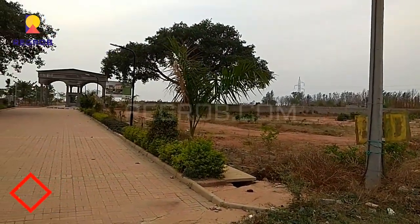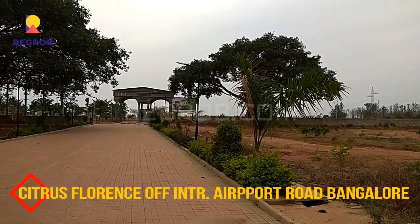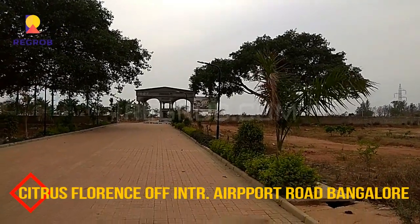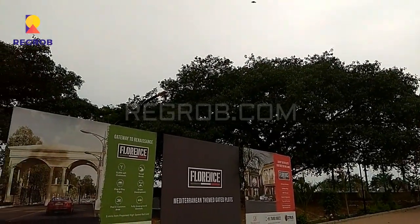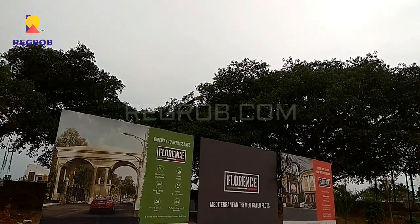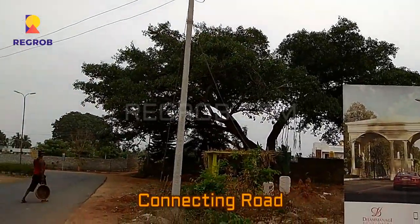Hey guys, I am from regrob.com and here in this video we are visiting the Citrus Florence project, which is located off International Airport Road, Bangalore. We are on the project location and here you can take the view of the connecting road.